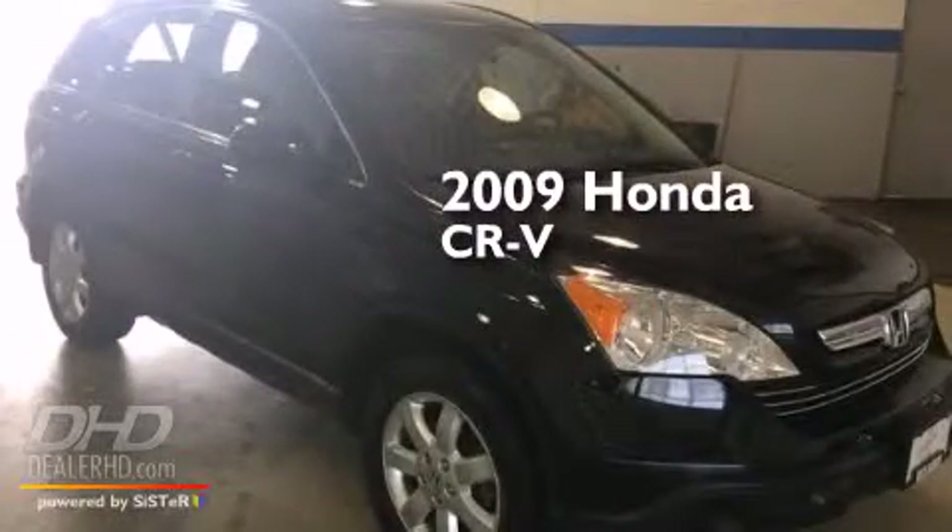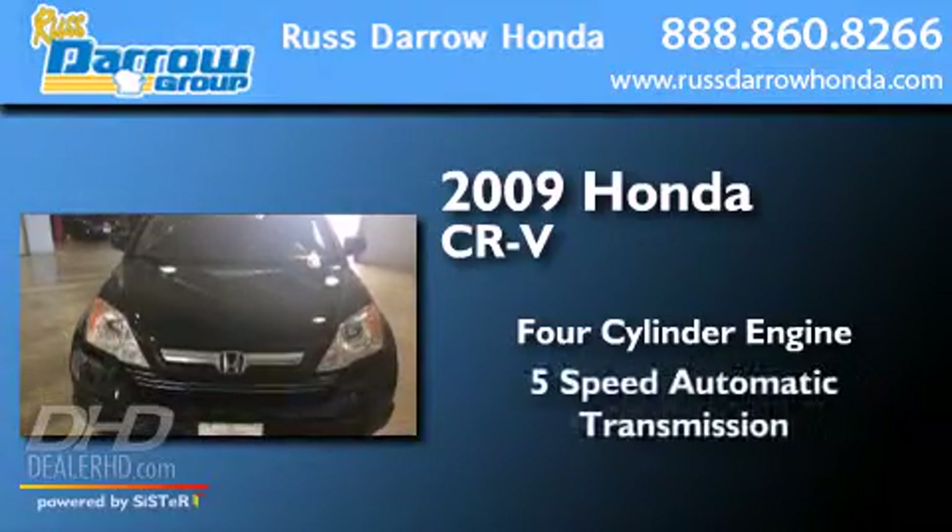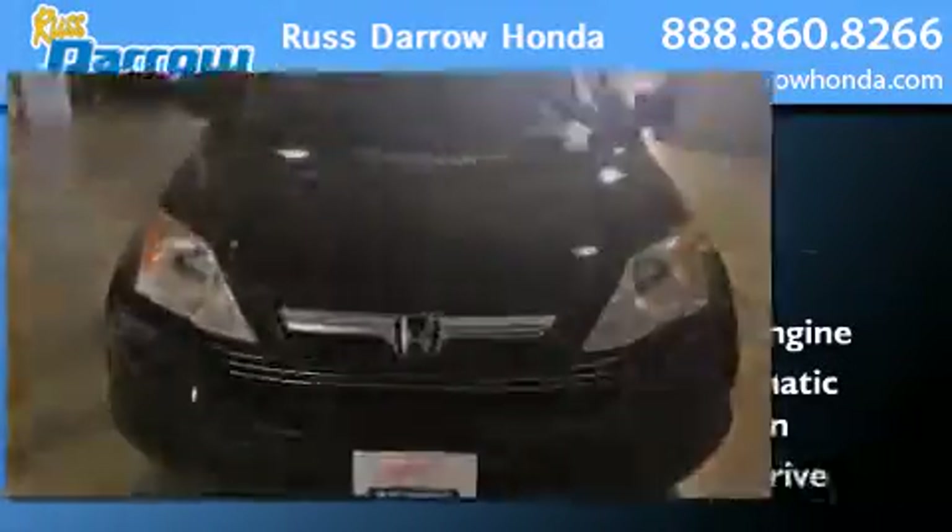This is a 2009 Honda CR-V. It has a four-cylinder engine, a five-speed automatic transmission, and all-wheel drive.